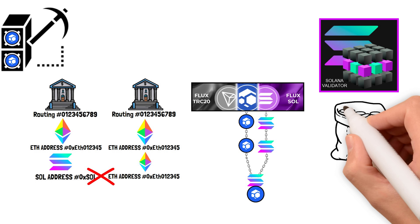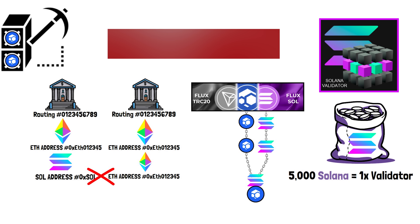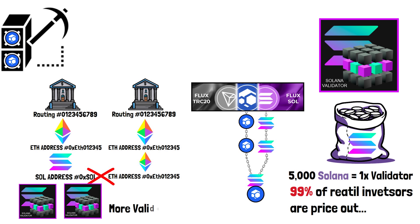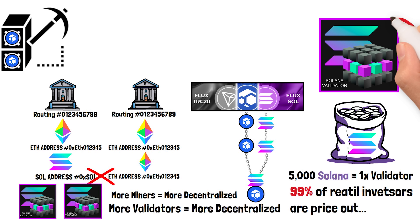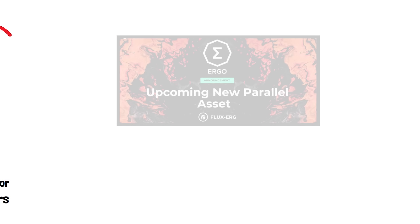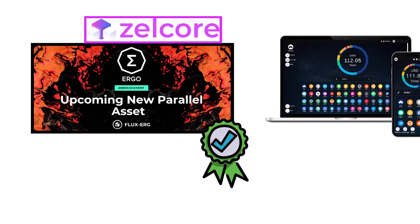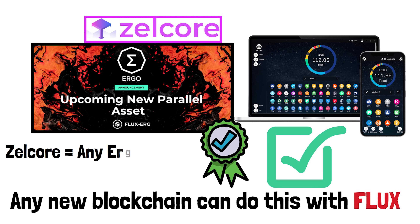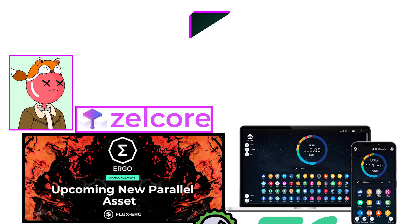Validators are like miners, but to run one you need a giant bag of coin — on Solana you need 5,000 SOL, which 99% of retail investors can't afford. But every proof-of-stake blockchain needs more validators to decentralize their network. Flux has the ability to make every single proof-of-stake blockchain more decentralized. It's also a huge win for projects like Ergo, which don't have a mainstream crypto wallet — now anyone holding Ergo can use Zelcore as their main wallet, holding any coin or NFT that launches on the Ergo blockchain.